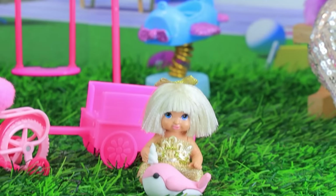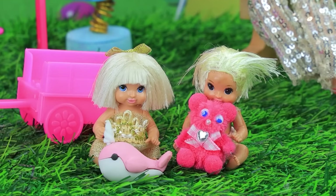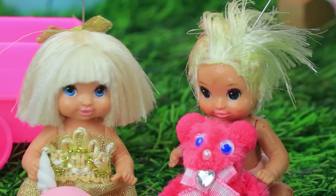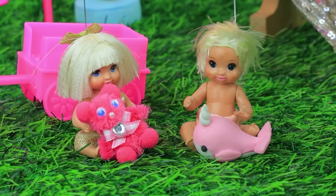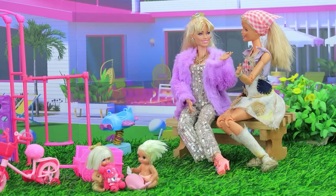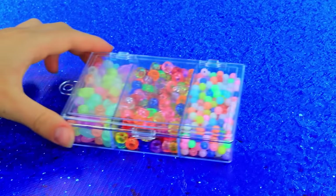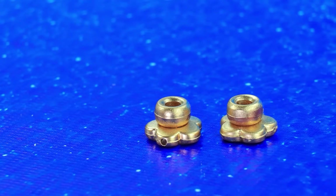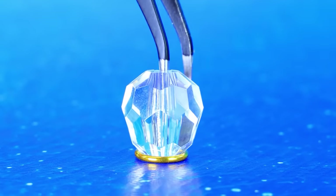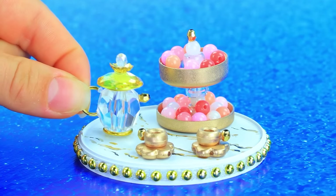Wealthy Barbie is at the playground with her little one. Hello. Go play with the girl. The kids immediately became friends. How sweet. The little girls exchanged toys and the moms found common ground. A box with beads. Big handles. We'll make a teapot from a transparent bead. A wonderful tea set.